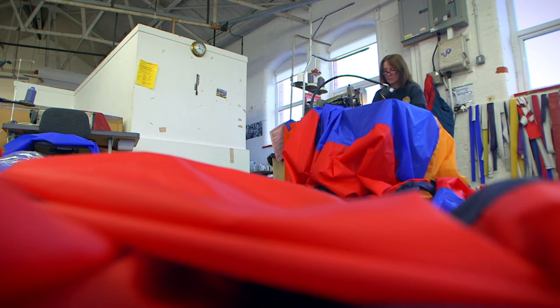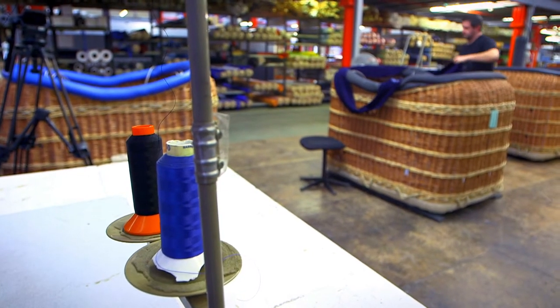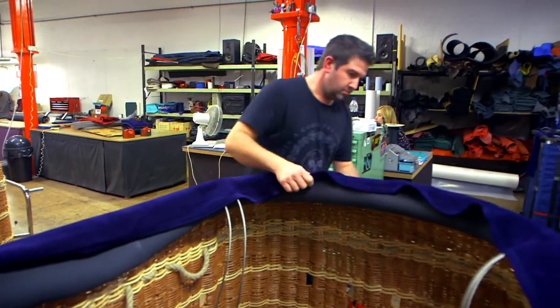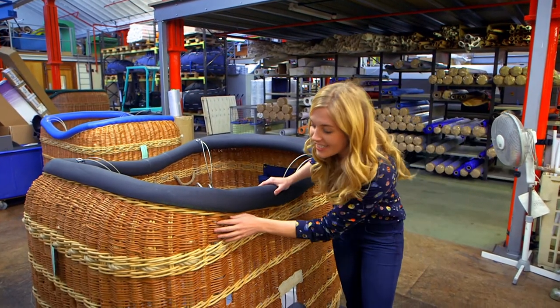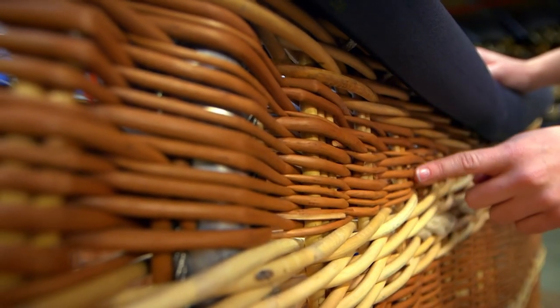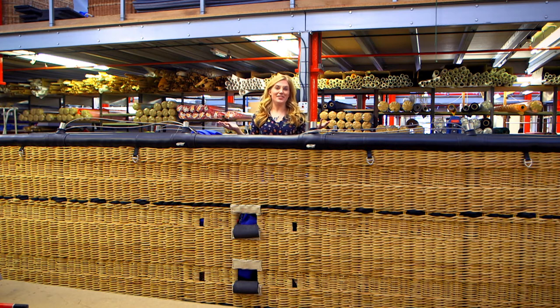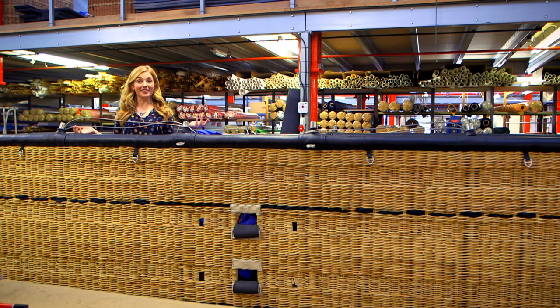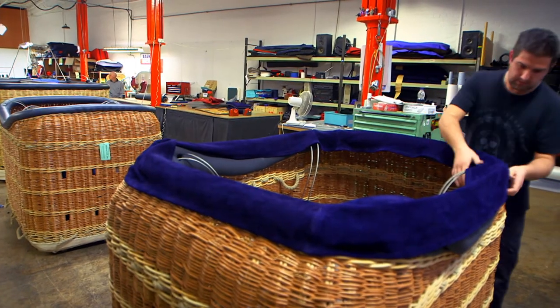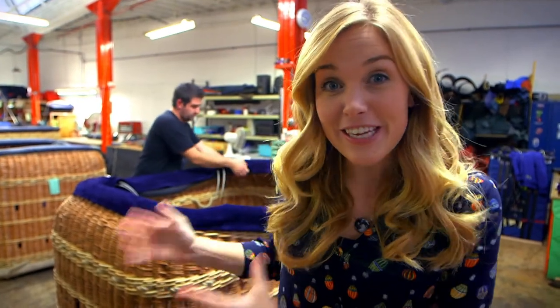Whilst the balloon is being sewn together, in another part of the factory the team are working on the basket. The basket is made from willow, which is a type of tree that is light and bends into shapes easily. Look how the wood has been woven — it's like a bigger version of a basket you might have at home, like a bin or a fruit basket. Have you got a basket at home? But this basket is going to carry something much heavier than fruit — it's amazing to think that this will soon carry people high, high up into the sky.